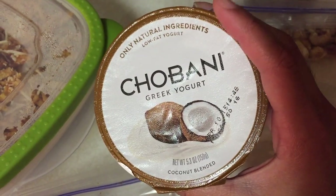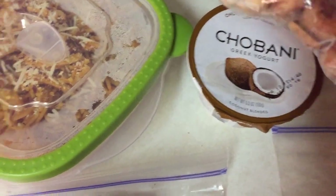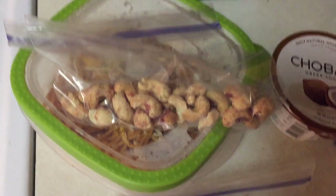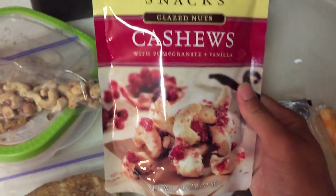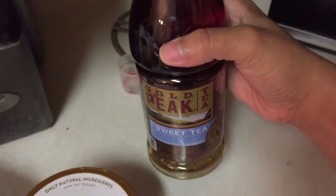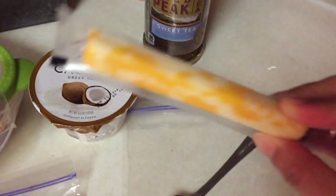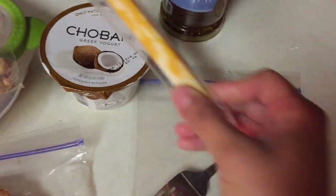He doesn't like to have a lot of snacks so Greek yogurt for his three-hour break is to go. He's also having some cashews — they're from Sahale Snacks, you can find them at Walmart, so good. To drink he's having Gold Peak sweet tea, the bomb. And of course his utensils and cheese sticks. That's it for today, I hope you guys like this video, I'll see you guys next time!